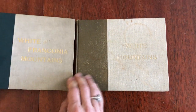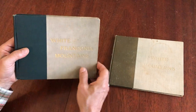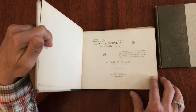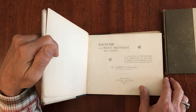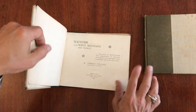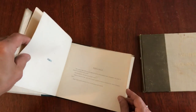We have here a pair of 19th century souvenir books relating to the White Mountains in the center of New Hampshire. They're both quite scarce. This first one is a collection of photogravures, issued 1892 in Boston. This is the same publisher, same date, but it's a different book with different plates and printing method.